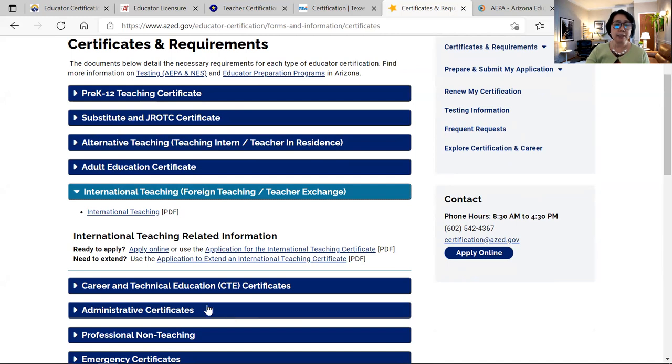There are procedures here. You can choose to apply online because now due to COVID-19, they don't usually accept physical applications or physical visits to their office. There's also a link that says apply online — it will direct you to the certification portal where you fill out the necessary information and upload your documents.